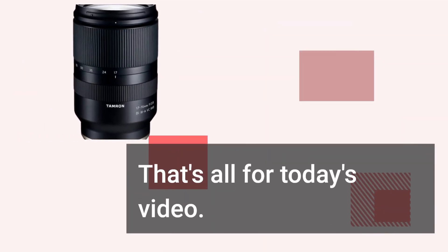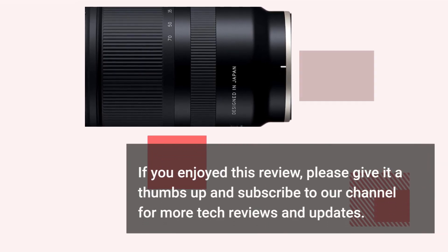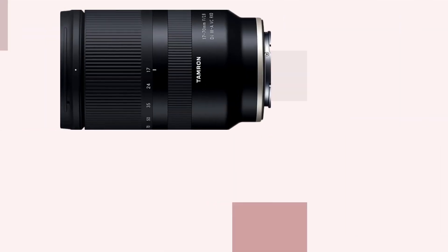That's all for today's video. If you enjoyed this review, please give it a thumbs up and subscribe to our channel for more tech reviews and updates. Thank you for watching.